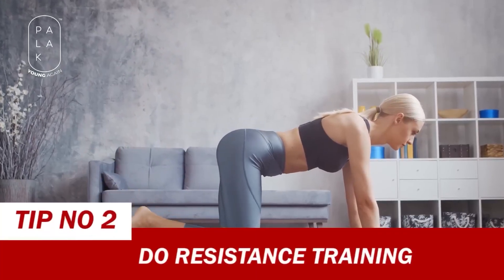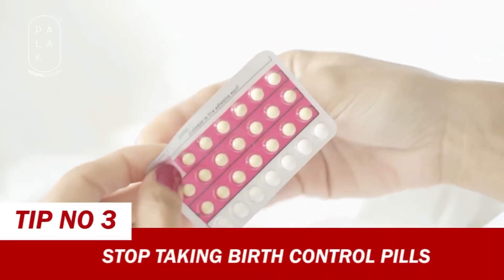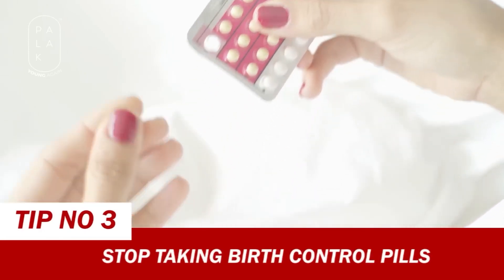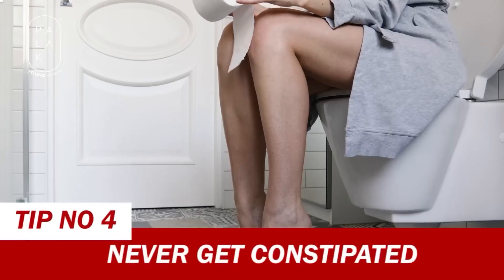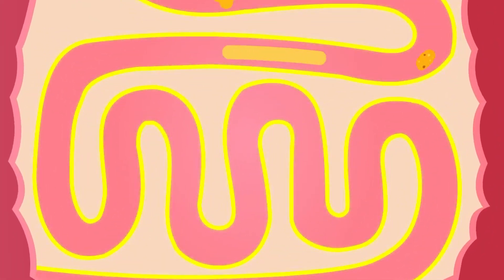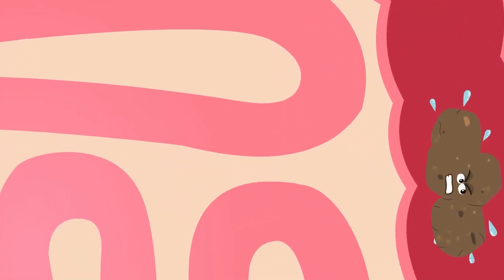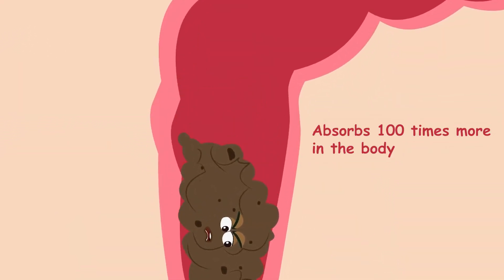The second tip is: don't do cardio — instead, try resistance training. Tip number three: if you are taking birth control pills, stop it immediately. Fourth tip: you should never get constipated, because in constipation, the estrogen that has been broken down by the liver — that sluggish estrogen — is absorbed 100 times more in the body.